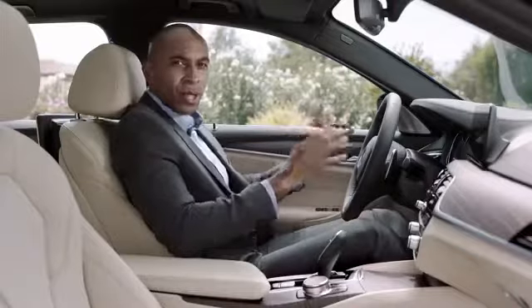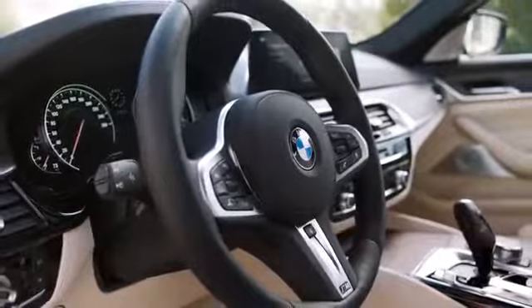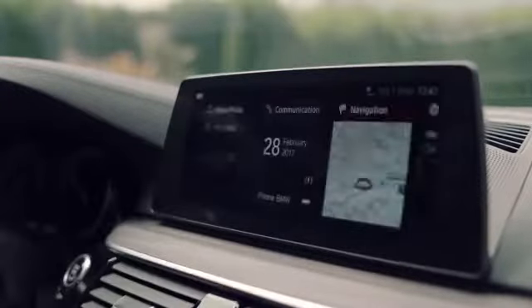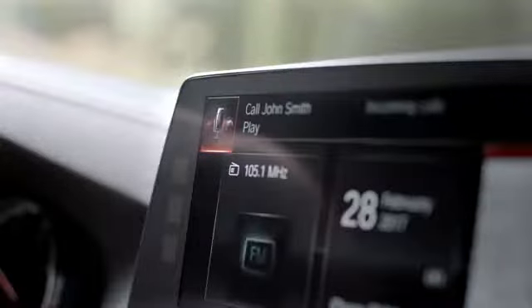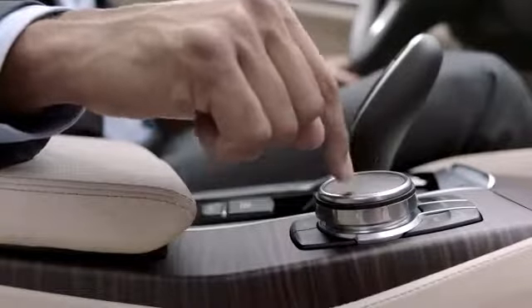Taking a look at the new cockpit, you'll find that it is still typical BMW and driver-oriented. A highlight is the new center display with its interface design. You can configure it yourself, and it can be operated via touch, gesture, voice, and of course by using the iDrive touch controller.